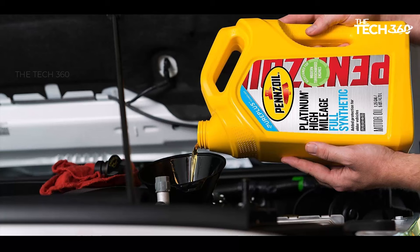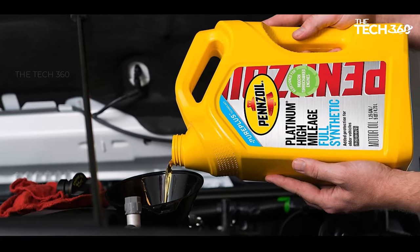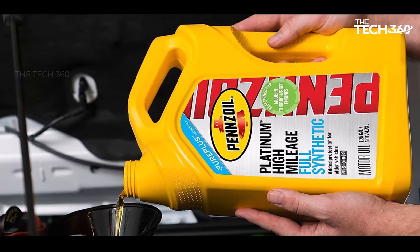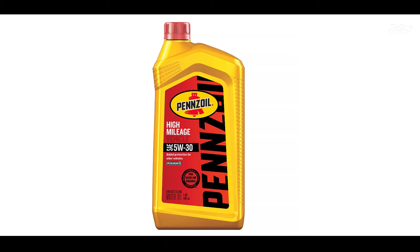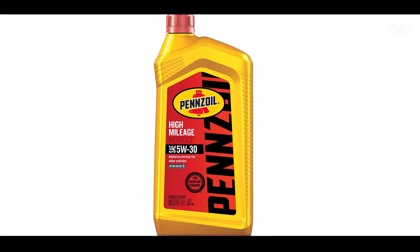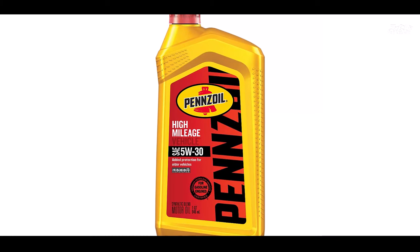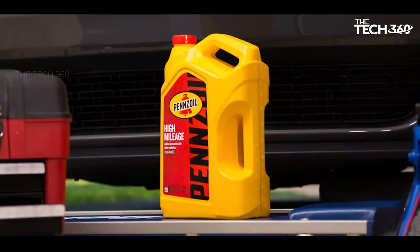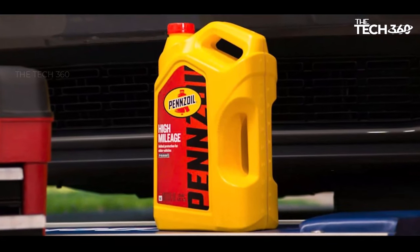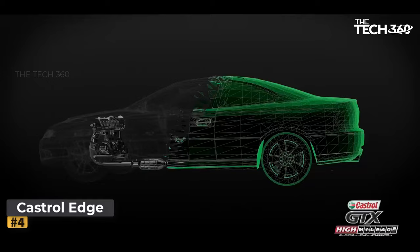Over time, engines can accumulate sludge and deposits, leading to performance issues and potential damage. Pennzoil High Mileage engine oil is engineered to prevent the formation of sludge and harmful deposits. By maintaining a cleaner engine interior, this motor oil guarantees consistent performance and helps prolong the life of critical engine components. With age, engine seals may dry out or crack, causing leaks and increased oil consumption. Pennzoil High Mileage motor oil contains specialized seal conditioning agents that rejuvenate dry or cracked seals.